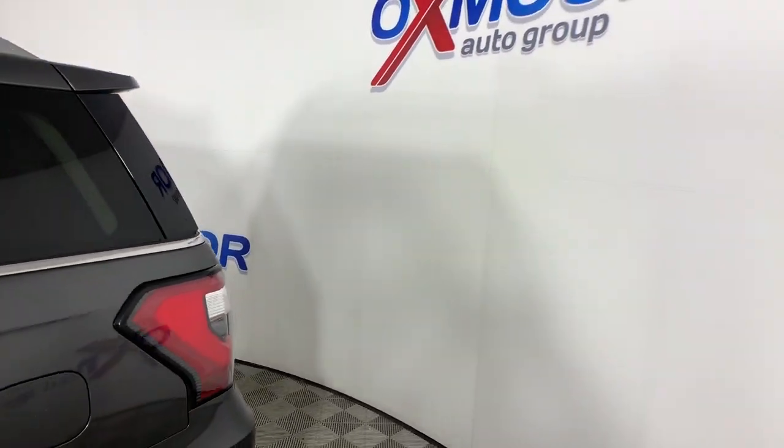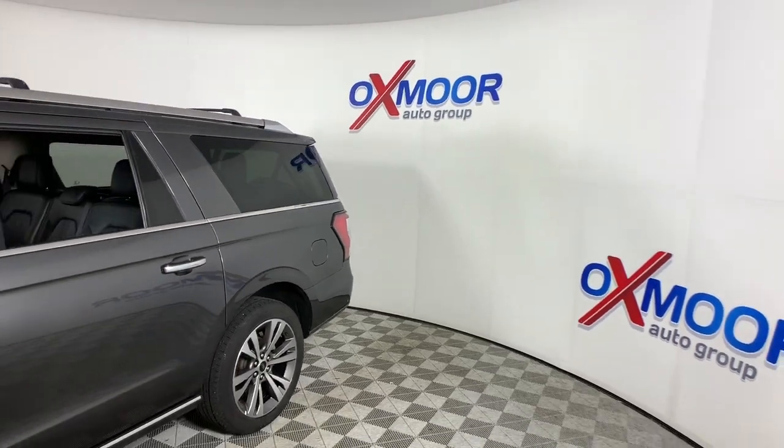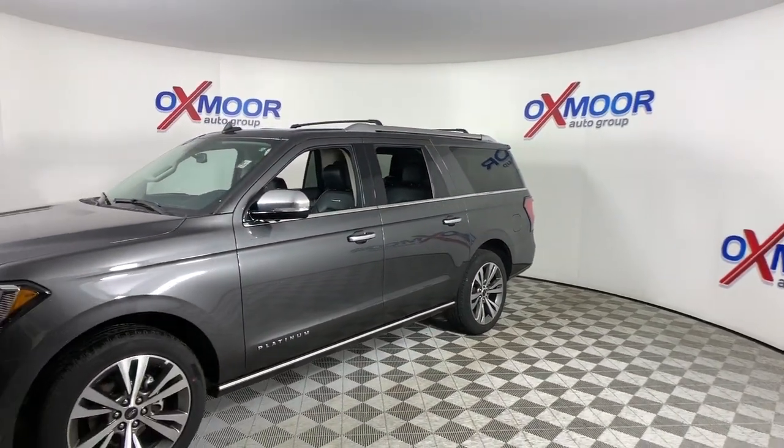Get into the 2020 Ford Expedition Max. With less than 25,000 miles on the odometer, this vehicle provides excellent value.